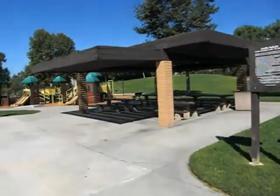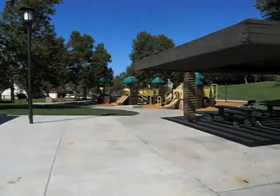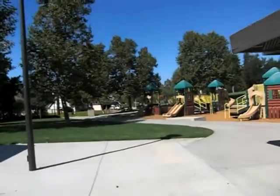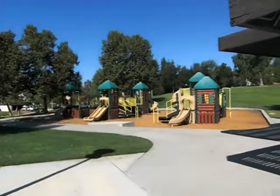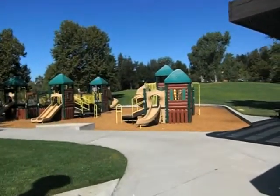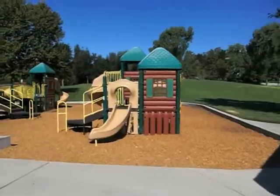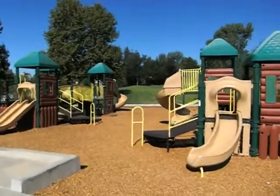I'm at Reyes Adobe Park here in Agoura. This is where the historic Reyes Adobe site is, but there's also a great little playground here. Kids absolutely love this playground. It's not huge, but it's decent sized.